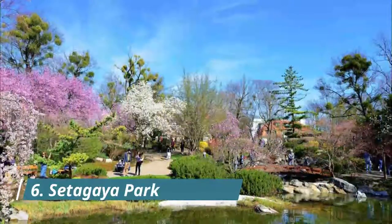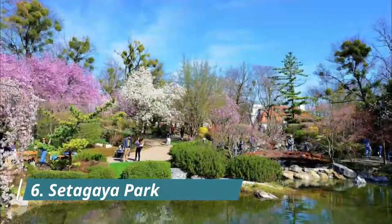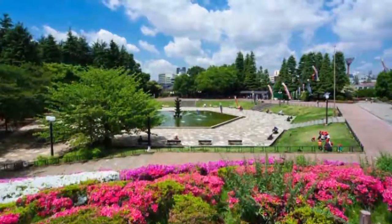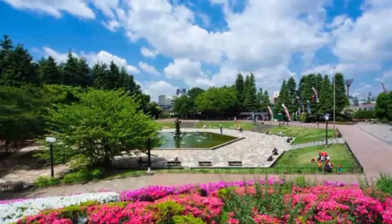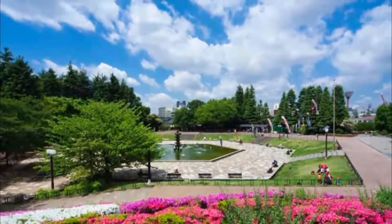Setagaya Park is a park of some 78,000 square meters, beautiful in all seasons. Locals love to go to the park to take a walk, have a picnic, or play some sports in the green environment. In spring, you can enjoy the cherry blossoms, and in autumn, the park turns into a sea of golden ginkgo trees. A mini steam train runs through the park with a three-minute loop, on several days a week.